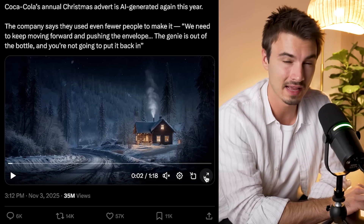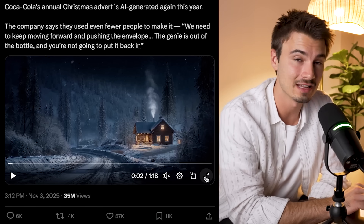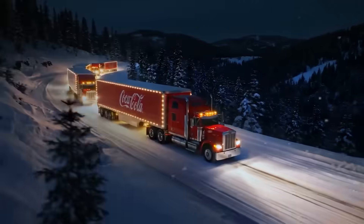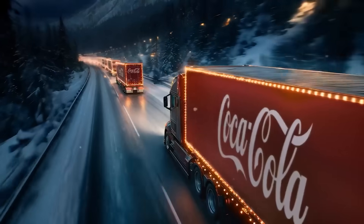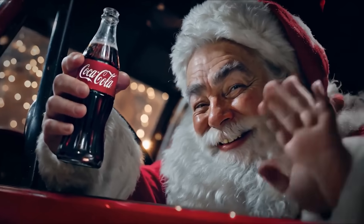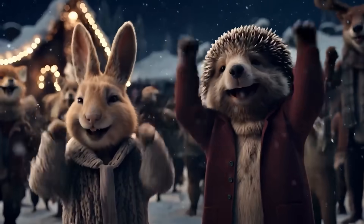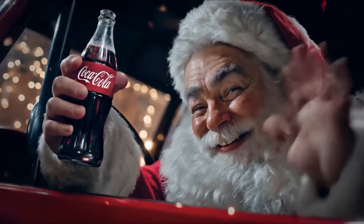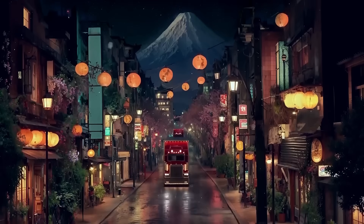Next up is Coca-Cola's brand new Christmas ad, which is fully AI-generated. We're not watching the full thing here, but this is pretty damn good. For people not watching for AI artifacts, this is kind of hard to spot. There's one shot of Santa that looks suspicious, and if you start really nitpicking, you can find those little AI artifacts — but they're so rare. You really have to freeze-frame the hand to notice it looks weird. You have to be really nitpicky.